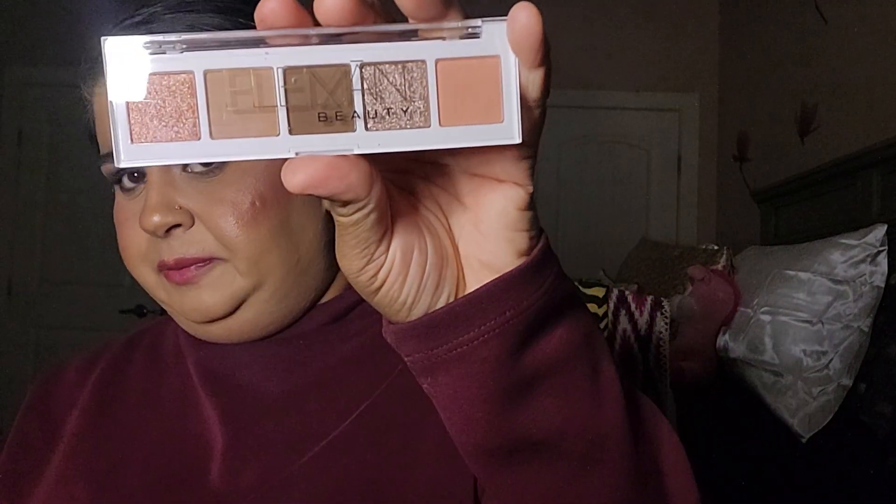It's a pH-balancing lip oil, so it adjusts to your body heat. I think that's kind of cool. And last but not least, we have the Elliman Beauty — is it Ballerina or Ballerine? — Ballerine eyeshadow palette.